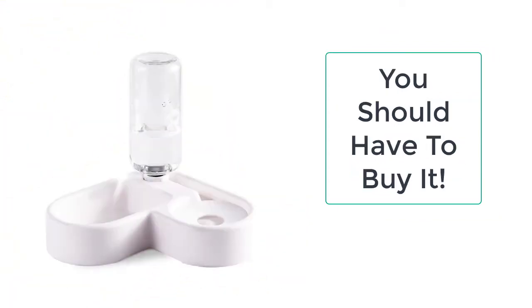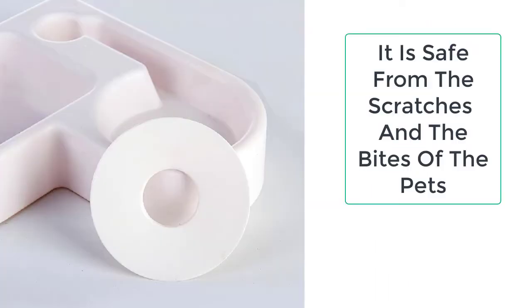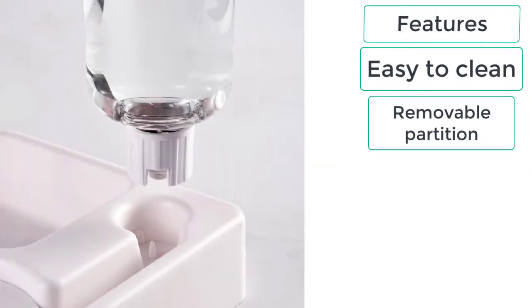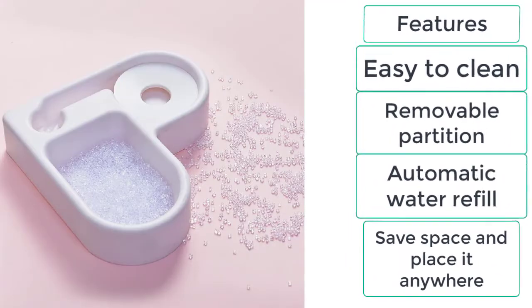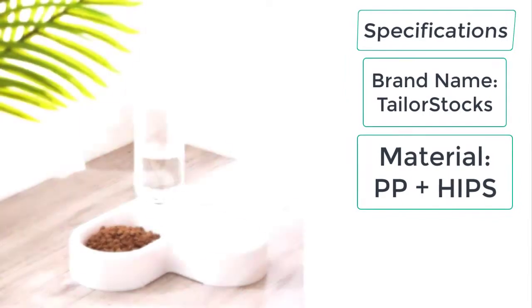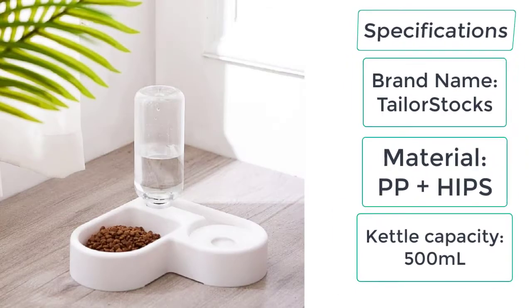This custom cat feeder is very lightweight, easy to carry, and easy to clean. It is a must-have for all cat lovers and is made up of high quality, environmentally friendly materials which are 100% safe for the cat. The features of this custom cat feeder include: easy to clean, removable partition, automatic water refill, and space-saving design you can place anywhere. Specifications: brand Tailor Stocks, material PP plus HIPS, kettle capacity 500 milliliters.